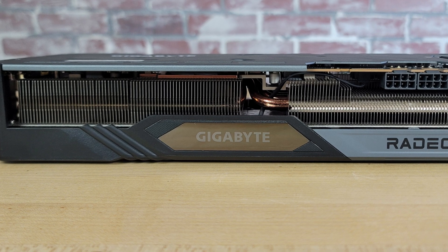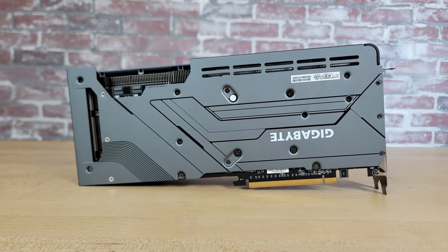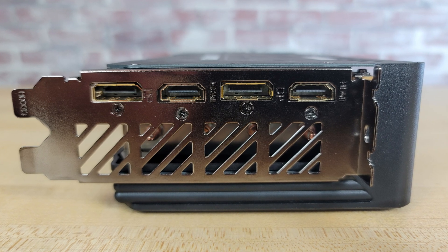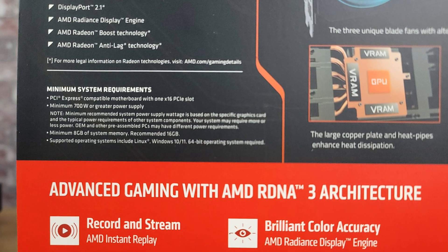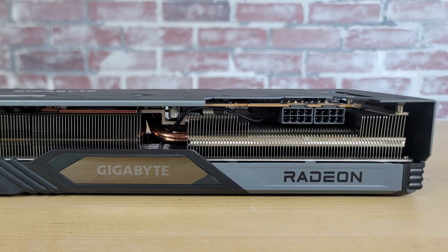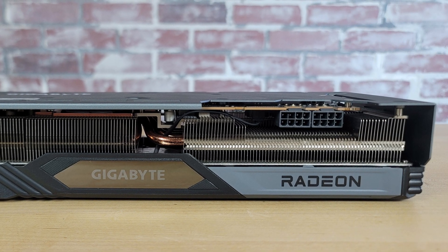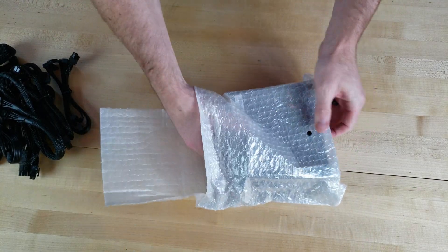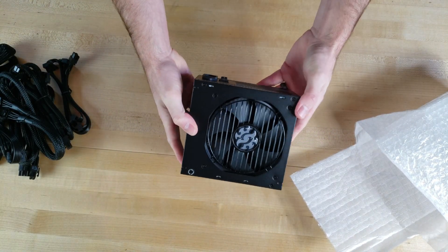It also comes with an RGB lit logo on the edge of the card, a nice looking metal backplate, two DisplayPorts, and two HDMI ports. To power this graphics card, Gigabyte recommends using a 700W power supply or greater, and it requires dual 8-pin PCIe connections from your power supply. I used XPG's 750W Core Reactor power supply to run this card and have had no problems.